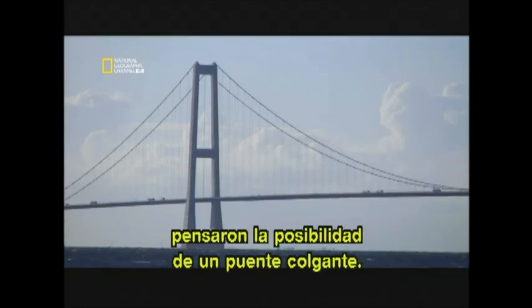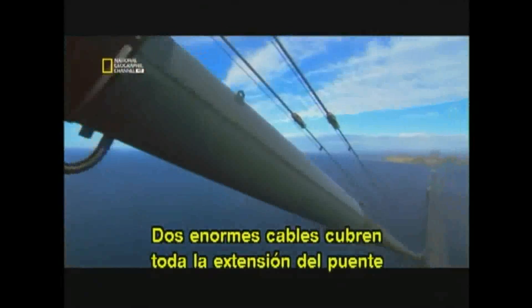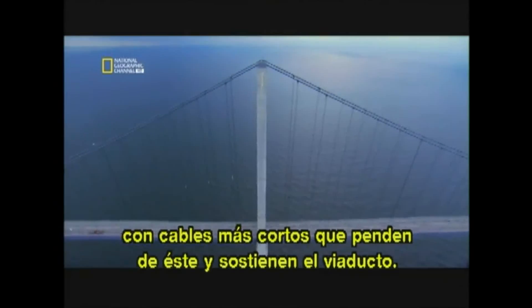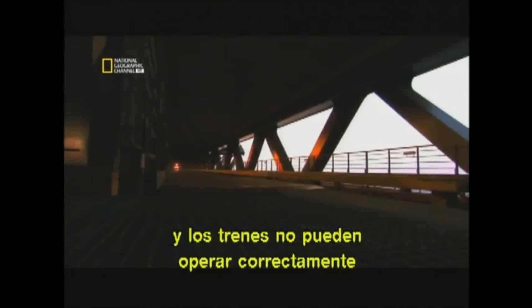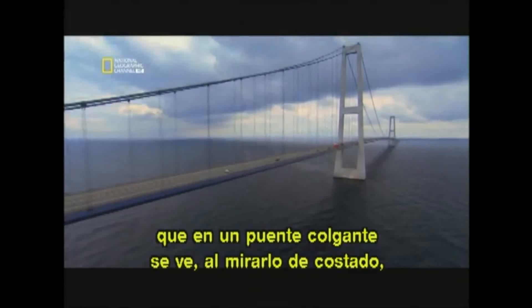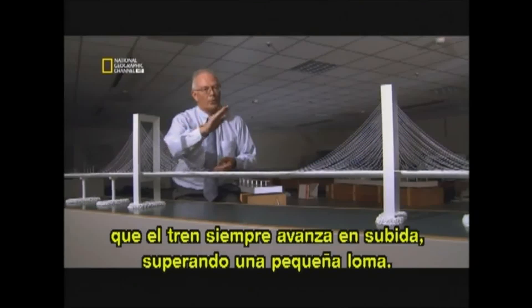Unable to build an arch, they then looked at building a suspension bridge. Suspension bridge technology enables the longest spans of any design — two enormous cables stretch the entire length of the bridge, with shorter cables dangling down to hold the roadway. But connecting cables to more cables makes suspension bridges very flexible, and trains can't operate effectively on tracks that bend under their weight. "If you have a suspension bridge, the train will always go up a little bulge — it will almost go uphill all the time."